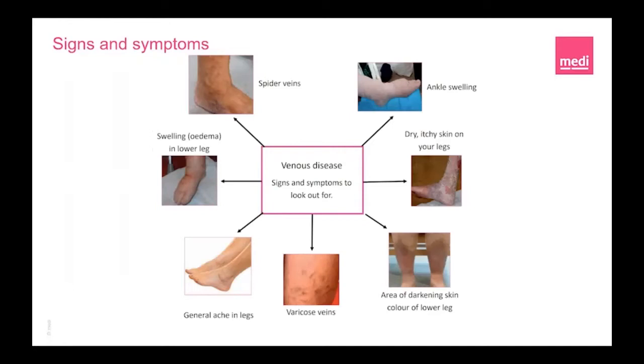Treatments are available to keep venous eczema under control. General aches in your legs — the most common symptom of peripheral arterial disease, PAD, in the lower extremities is painful muscle cramping in the hips, thighs or calves when walking, climbing stairs or exercising. This pain often goes away when you stop exercising, although this may take a few minutes. Varicose veins are swollen and enlarged veins, usually blue or dark purple, often lumpy, bulging or twisted in appearance. Darkened skin colour on the lower legs is called haemosiderin staining, which occurs when red blood cells are broken down causing haemoglobin to be stored as haemosiderin, potentially leaving a stain.